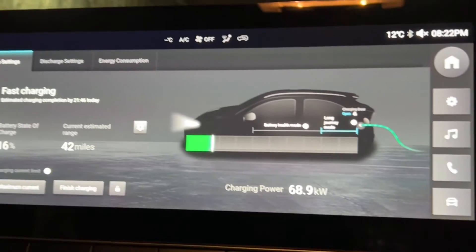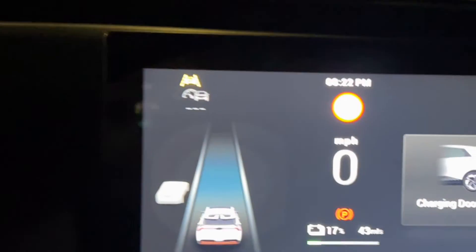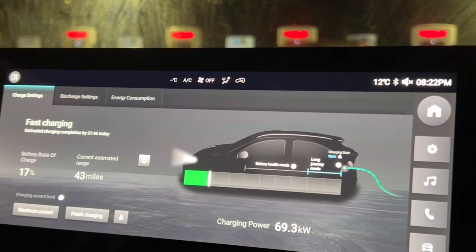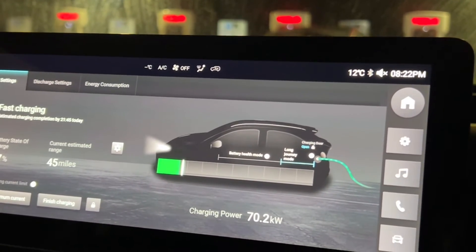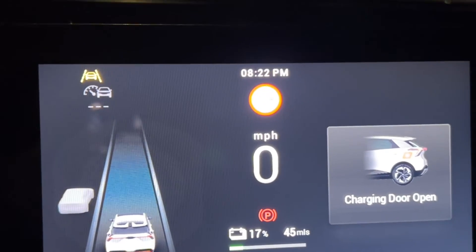It's hovering around 68, 69. Let's see within 10 to 15 minutes — I'm not going to be sitting here for long. The idea is to test what is the peak power it can achieve. It's already at 60 to 70. We started at 22 — it is still 8:22 — and we have gone from 15% to 17%, so 2% in under a minute.